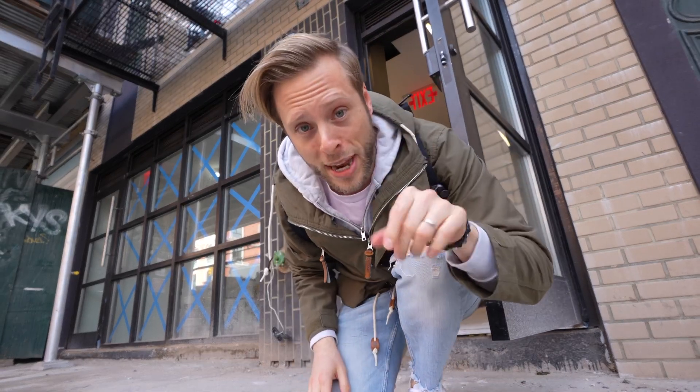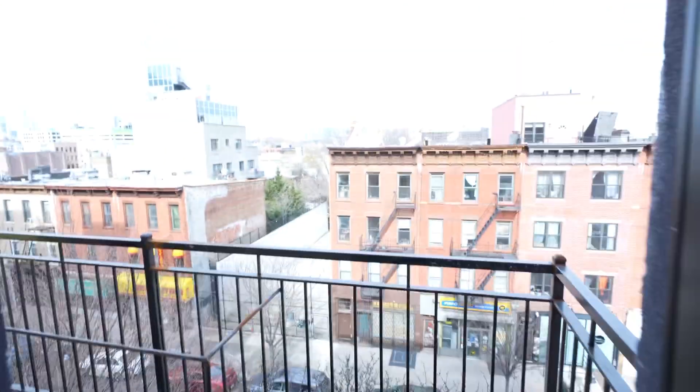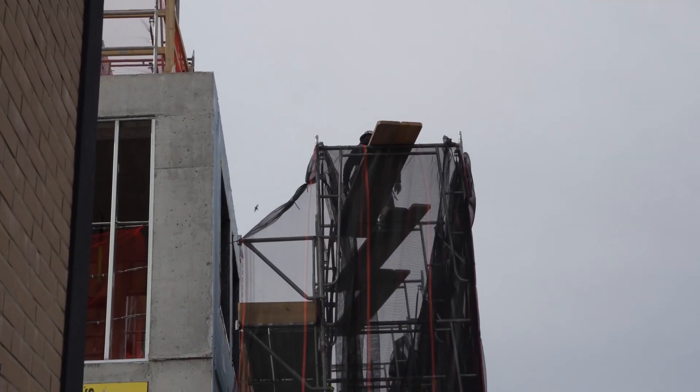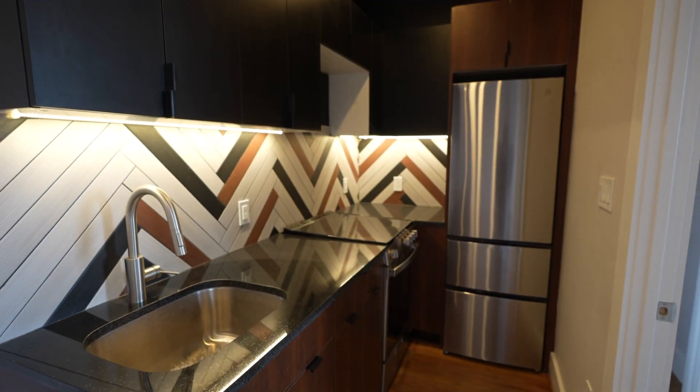Inside this building are some of the best micro apartments anywhere in New York. But what's up with this door? Check that out. Manhattan, right there. And you can see the workers on the neighbor's building. He's up there. I love how nice and sleek everything looks in here.